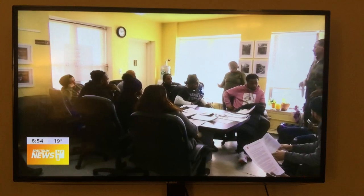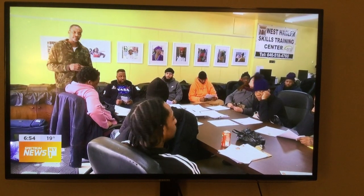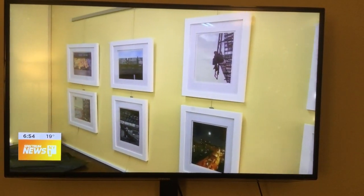Inside this classroom at the West Harlem Skills Training Center, a group gets tips on future careers in the trades. The once-blank walls now feature photos documenting life around here over the past four decades.